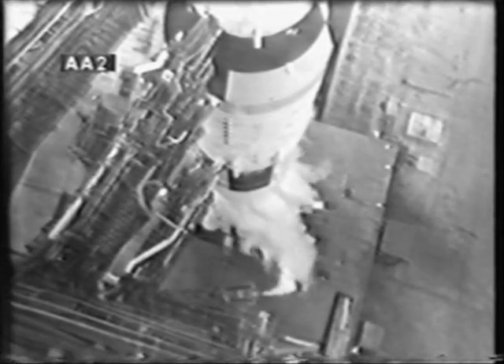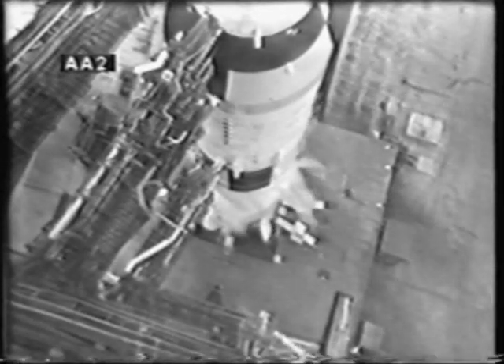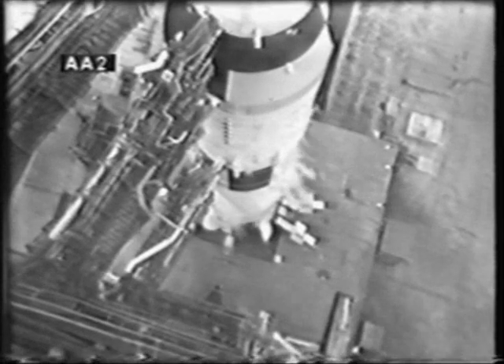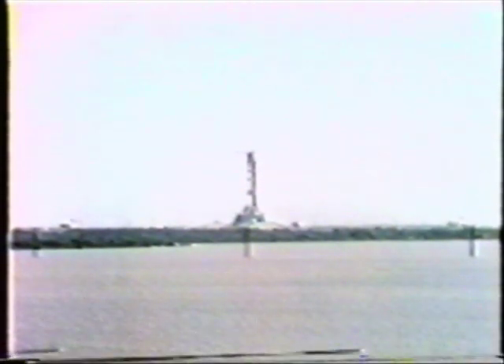T-minus 25 seconds and counting — all aspects still go at this time as the computer monitors. 20 seconds. Guidance release. 15, 14, 13, 12, 11, 10, 9 — we have ignition sequence start. 6, 5, 4, 3, 2, 1, 0 — all engines running. Commit. Liftoff! We have liftoff at 11 a.m. Eastern Standard Time.